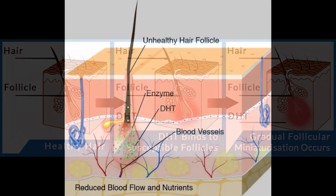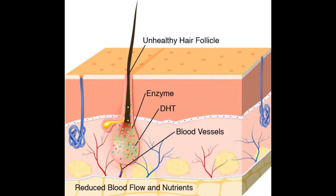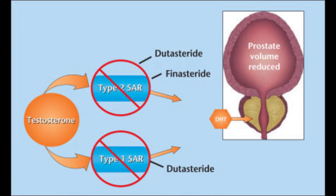This video is mostly going to focus on why dutasteride is simply better. As a brief overview for people who are in a hurry: dutasteride blocks both type 1 and type 2 5-alpha reductase.